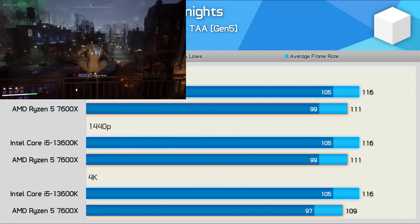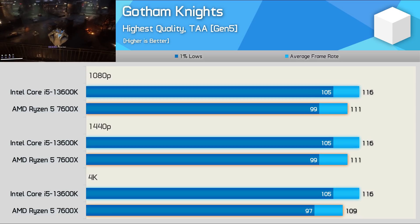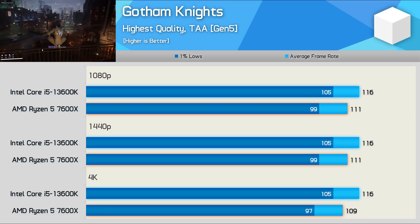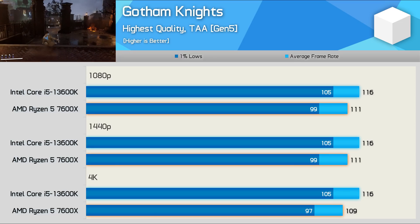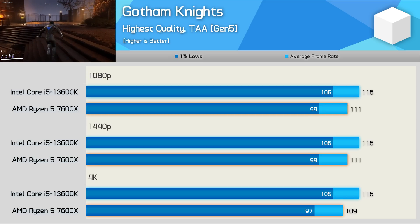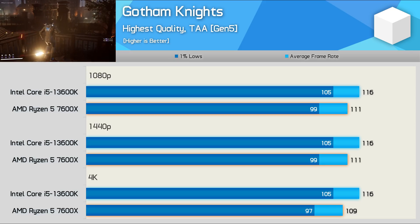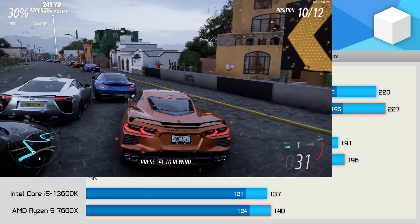Gotham Knights — a lot of you have complained about the frame rate performance here, but it is this bad: armed with an RTX 4090, we couldn't even hit 120fps at 1080p. In fact, we saw the same performance limitation at all three tested resolutions. Performance sucks in this title, but the 13600K was up to 8% faster, though typically margins were more like 5-6%.